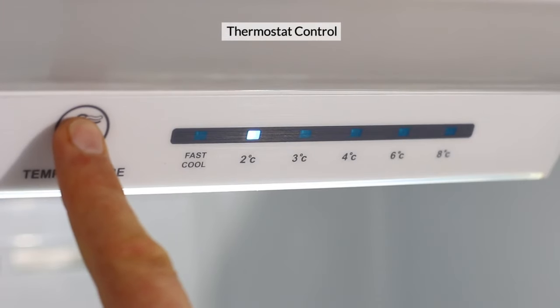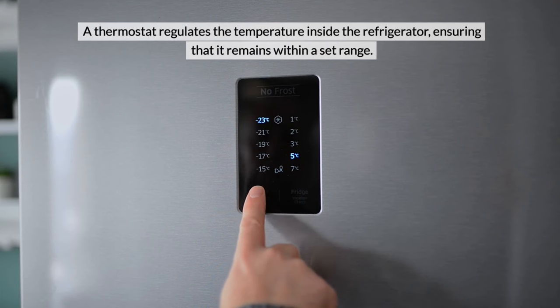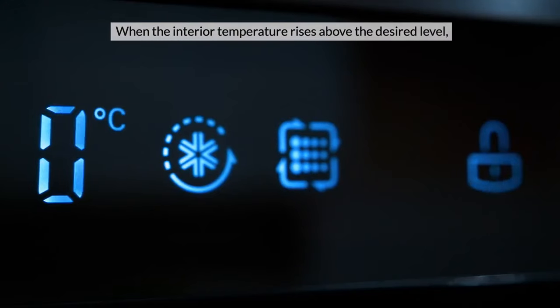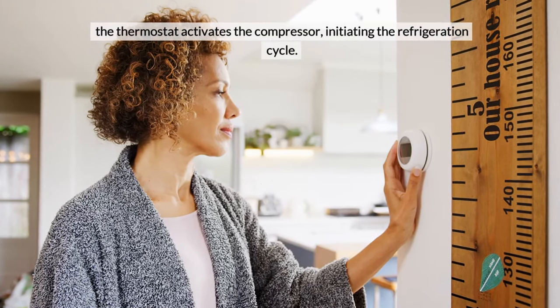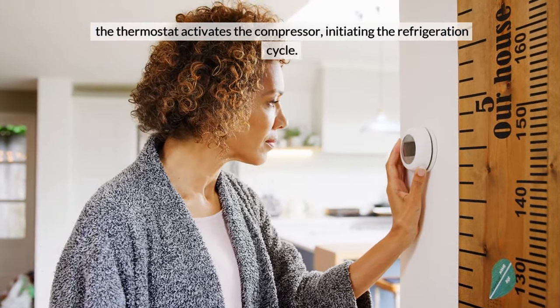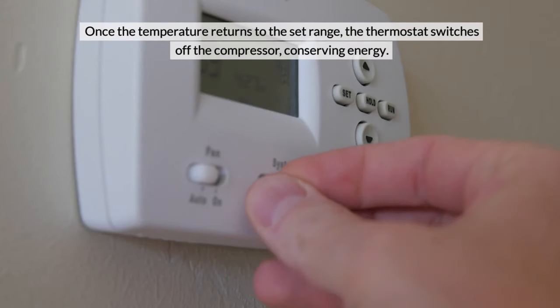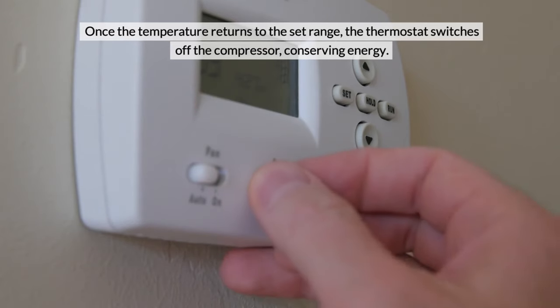Thermostat Control. A thermostat regulates the temperature inside the refrigerator, ensuring that it remains within a set range. When the interior temperature rises above the desired level, the thermostat activates the compressor, initiating the refrigeration cycle. Once the temperature returns to the set range, the thermostat switches off the compressor, conserving energy.